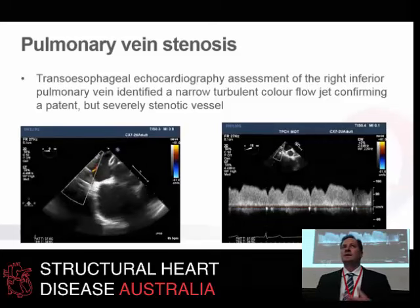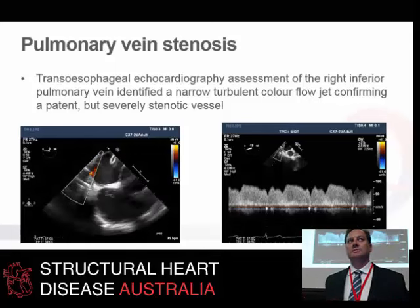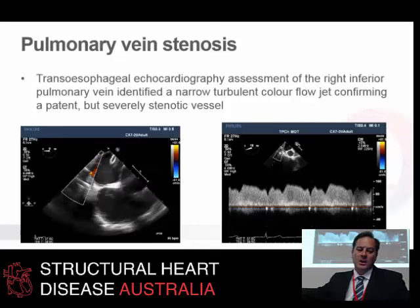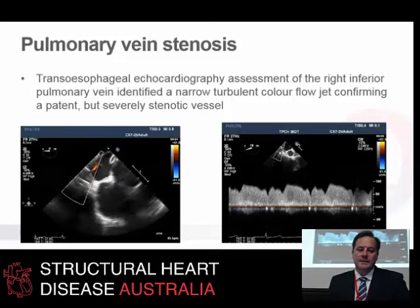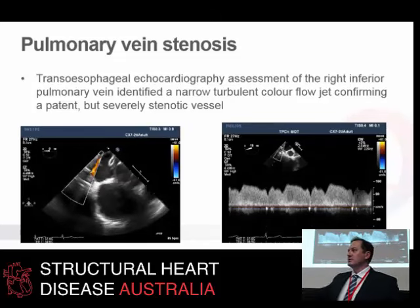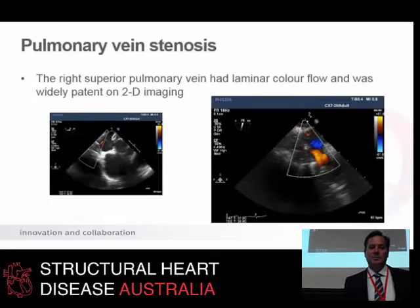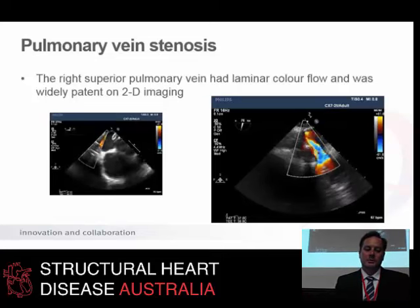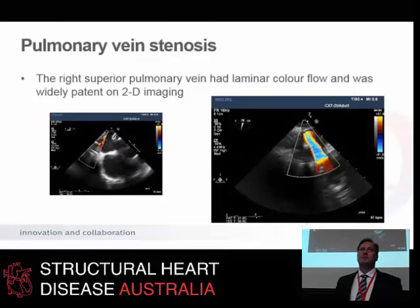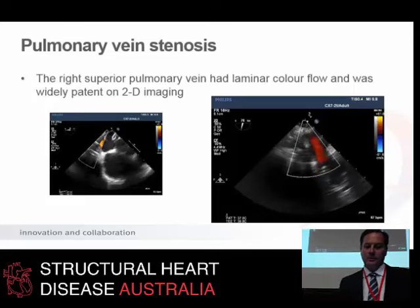These cases illustrate the importance of multiple imaging modalities to identify this pathology and guide the intervention. On TOE you can see a very high-grade stenosis with turbulent flow in that vein. The Doppler shows very high continuous velocities in that pulmonary vein — very different from what you'd normally expect. On the right is the normal one with laminar flow and a wide open orifice; on the left, tight stenosis, turbulent flow, and high velocities.